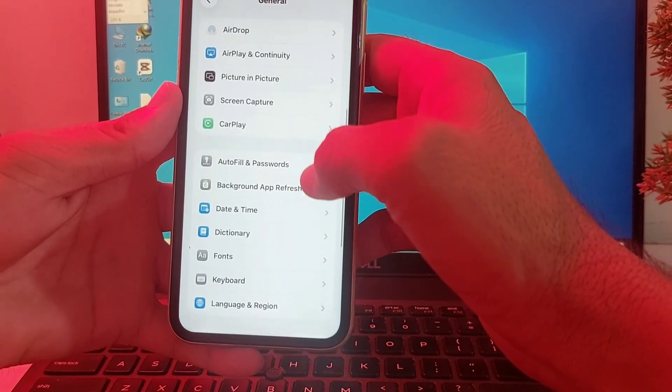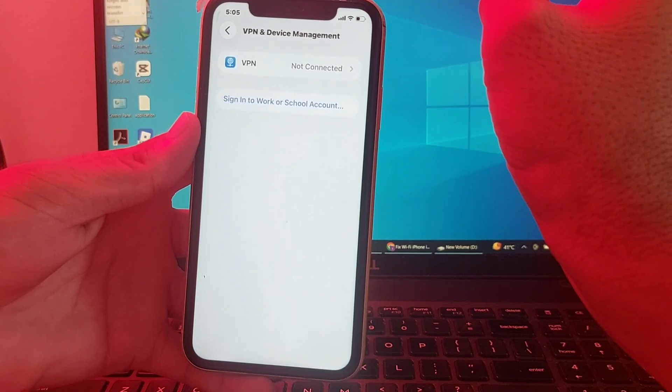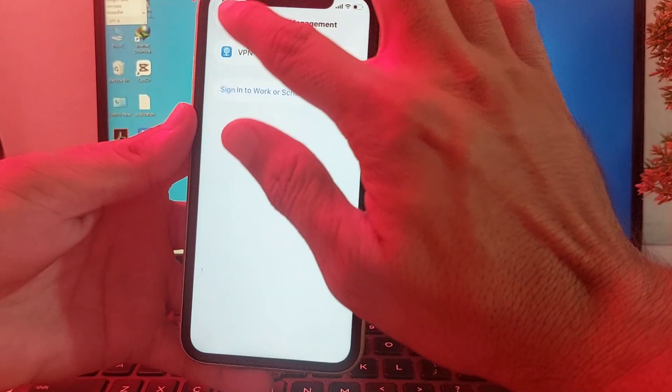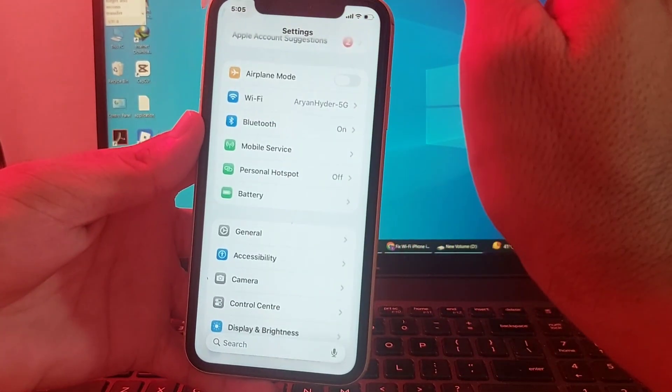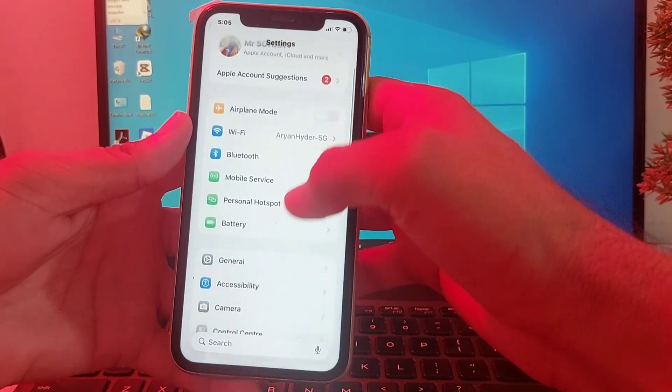Next, scroll down and tap on VPN and Device Management. Make sure your iPhone is not connected to any VPN. If it is connected to a VPN, disconnect it and check if the problem is fixed.